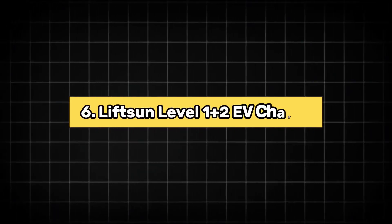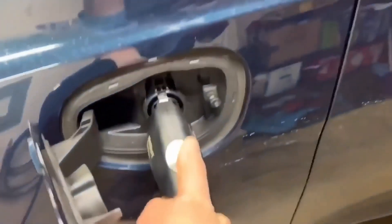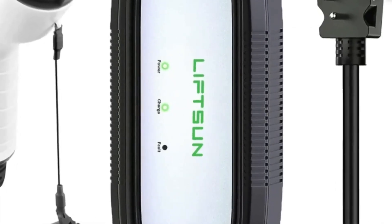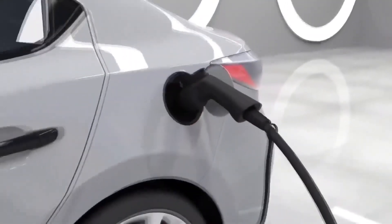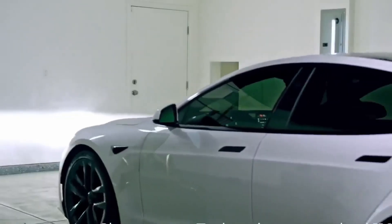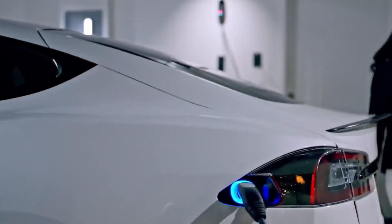6. Lift Sun Level 1 Plus 2 EV Charger. The Lift Sun Level 1+2 EV Charger is a versatile and efficient charging solution for electric vehicle owners, operating at 16 amps with compatibility for both 120V and 240V outlets. This portable charger is designed to provide flexibility and convenience. The charger features a 21-foot charging cable, offering ample length to reach your vehicle easily. It comes equipped with a NEMA 6-20 plug, making it suitable for various home setups. The Lift Sun Charger supports SAE J1772 EVs, ensuring broad compatibility across many electric vehicle models. Tesla owners will need an adapter for use. Its plug-in design simplifies installation, allowing for quick setup and hassle-free charging.